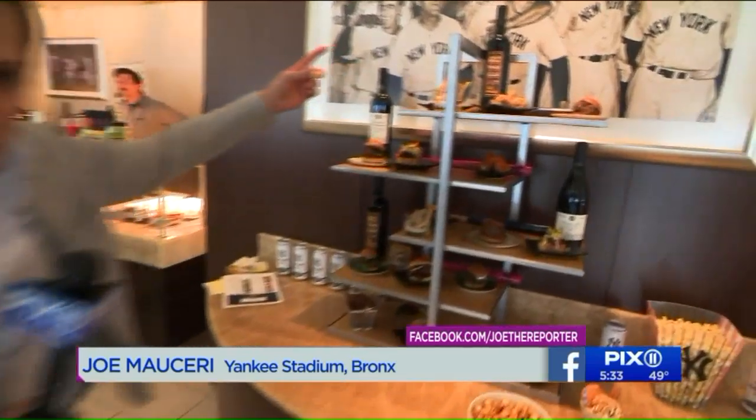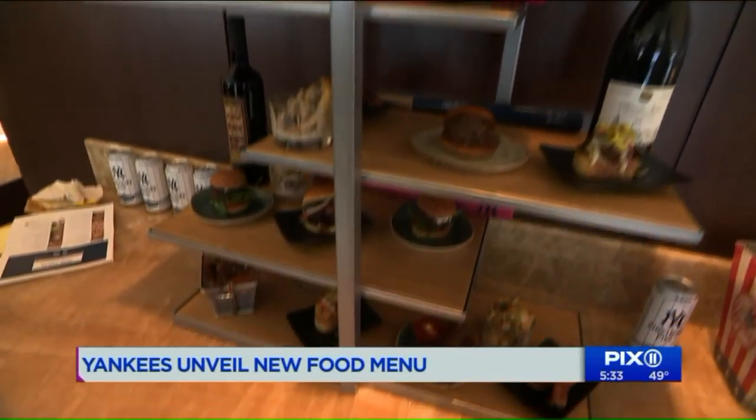Of course, they've still got peanuts and Cracker Jacks here at the stadium, but why would you want to eat this when you can choose from all of this here at Yankee Stadium?